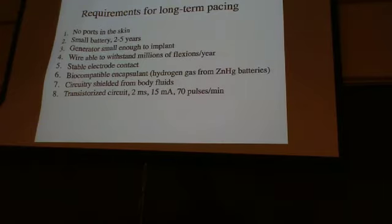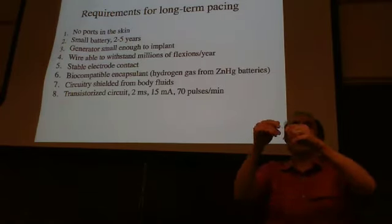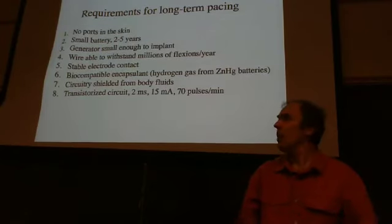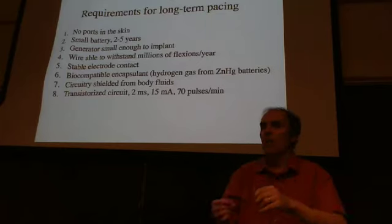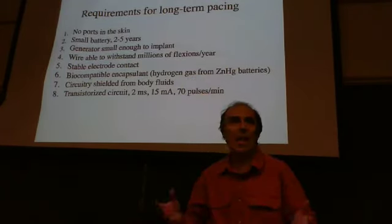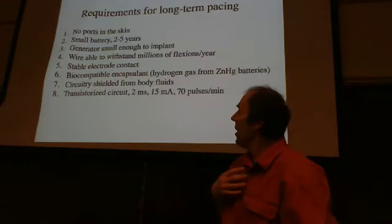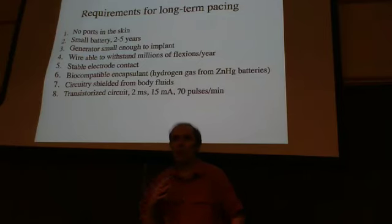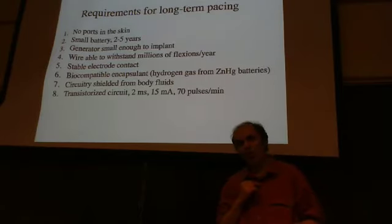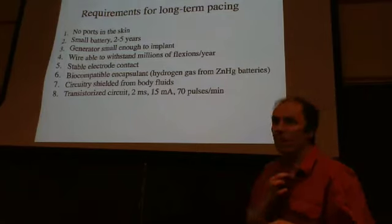You want to design electrode leads to withstand millions of flexion cycles and still work for years. You also want stable electrode attachment to the heart — if the electrode moves and pulls away, you'd have to keep adjusting stimulus strength. You really want a nice stable contact with the heart.